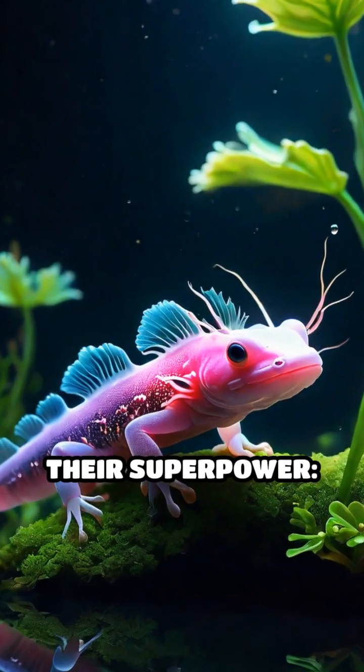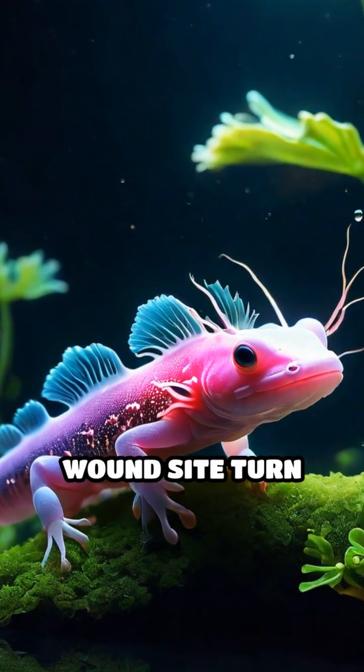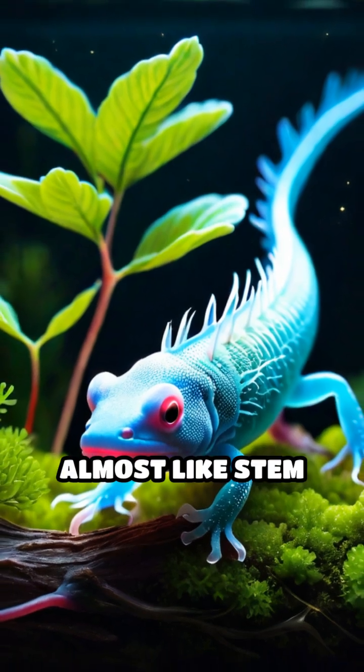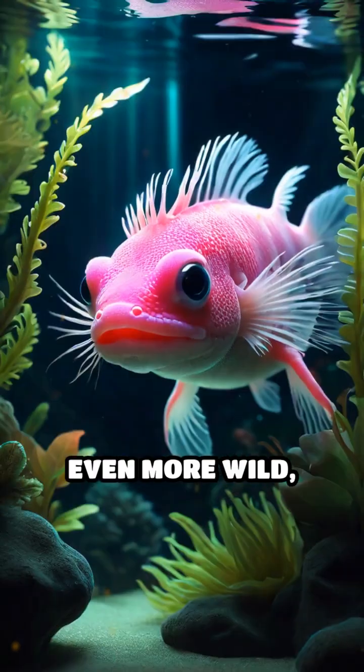Scientists are fascinated by their superpower. When an axolotl is injured, its cells at the wound site turn back into a primitive state, almost like stem cells, and then rebuild the missing part with no scars at all.